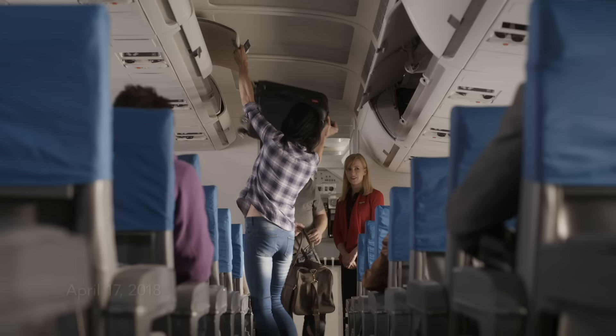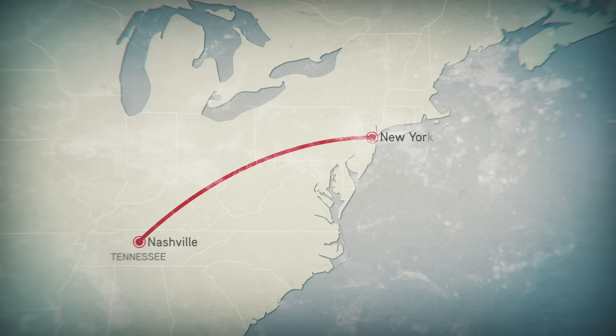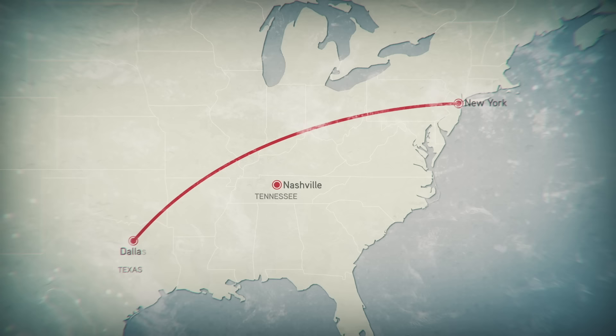Southwest Airlines Flight 1380 is boarding for a trip to Dallas, Texas. The crew flew in earlier today from Nashville. The four-hour trip to Dallas will be their second and final flight of the day. As Flight 1380 climbs to cruising altitude, controllers at LaGuardia hand the flight over to New York area controllers.